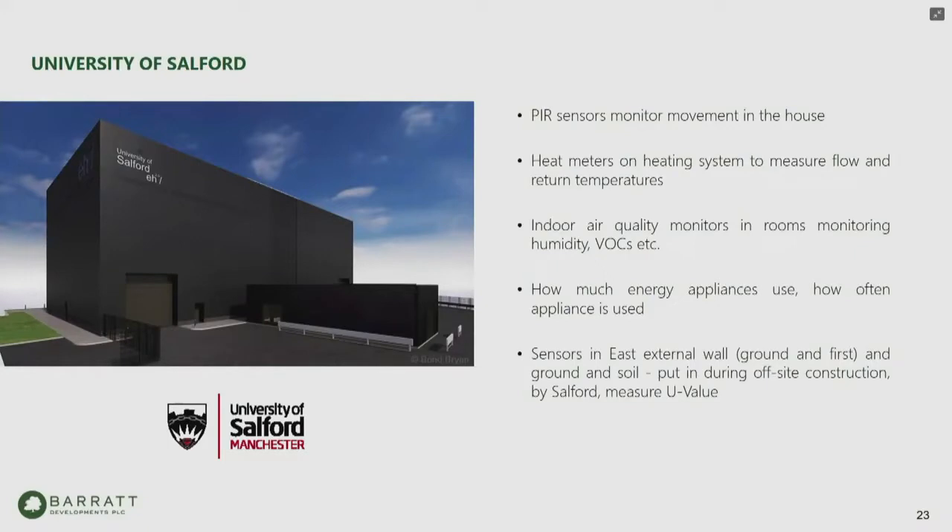Many of the sensors were actually installed in the factories on the MMC components and delivered to site with the sensors already in them. Salford University said this was the most sensored house they'd ever seen, so we look forward to getting those results.